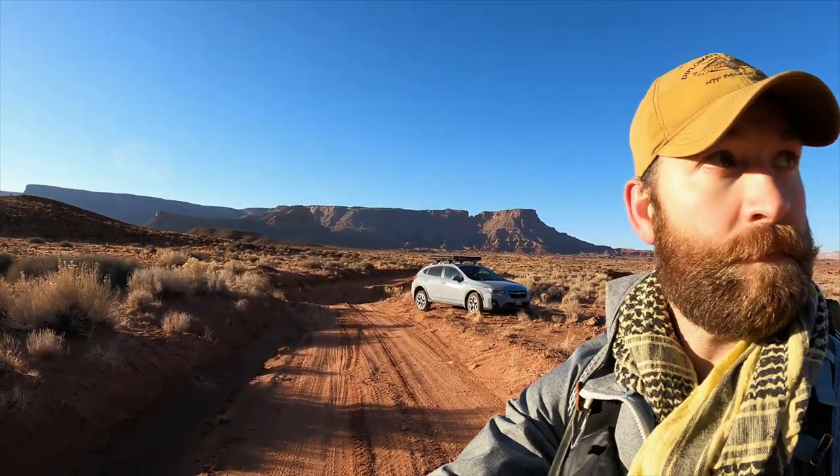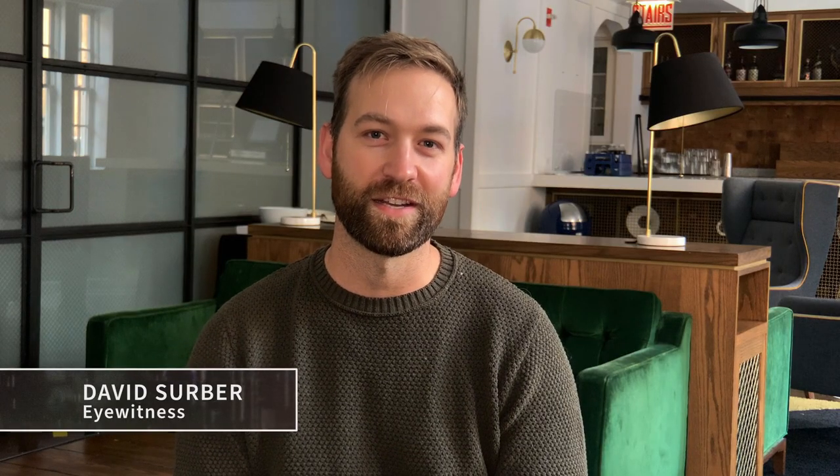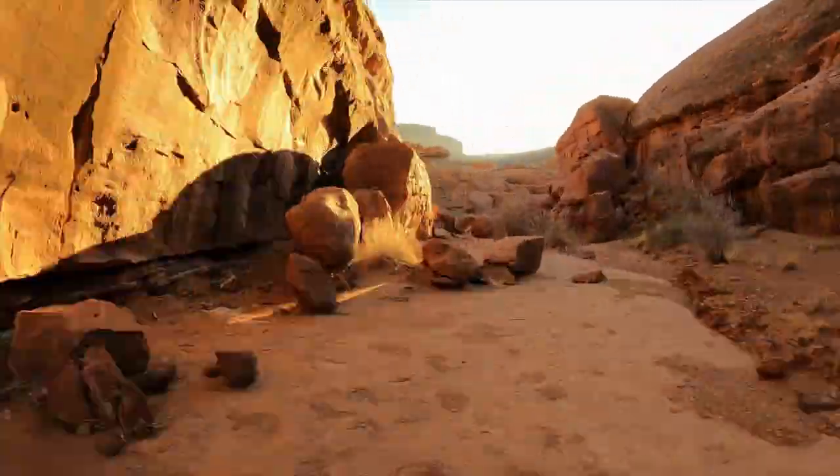U.S. Army vet David Serber takes all the secrecy as a challenge. He says, 'I'm going to find this place. It was probably 11 p.m., and I drove for six hours straight through the night to try to get there.' David works his way deep into a canyon.